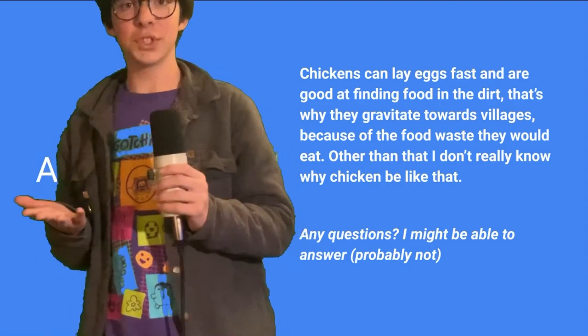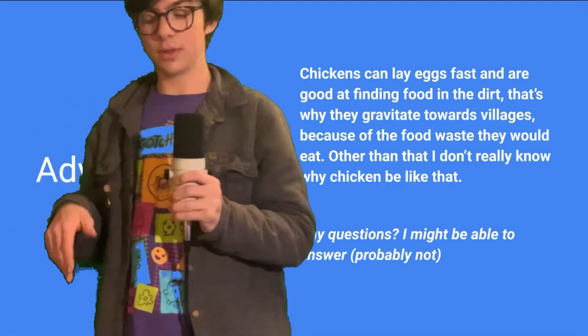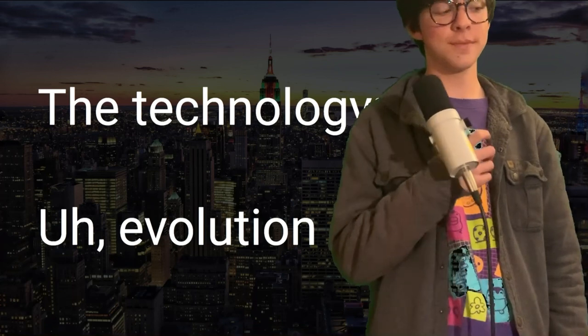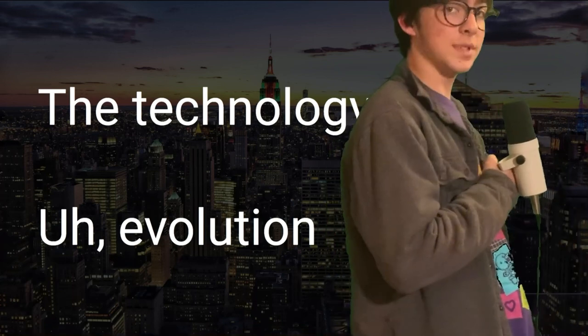They're also very good at finding food, which originated from when they were around villages and just foraged for food lying around. That's how chickens originated — they were just like, cluck cluck, I'm in some village with humans and I'm gonna eat their leftovers. The technology that these chickens used... was evolution. I know, right?